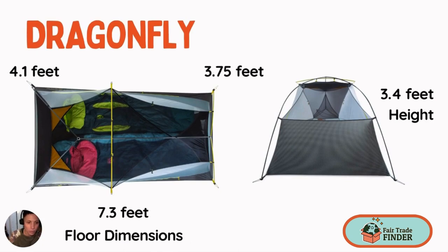In comparison, the Dragonfly gives you 7.3 feet of length, 4.1 feet on one side and 3.75 feet on the other, and you get 3.4 feet of height. You get a considerable amount more space in the Dragonfly than you do the Hornet.